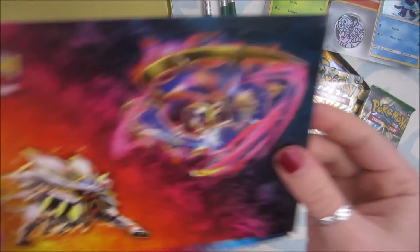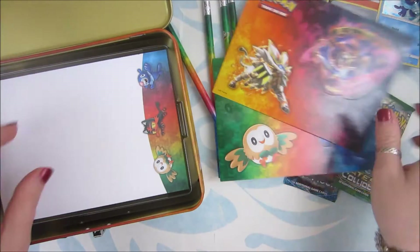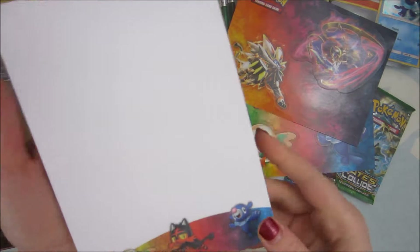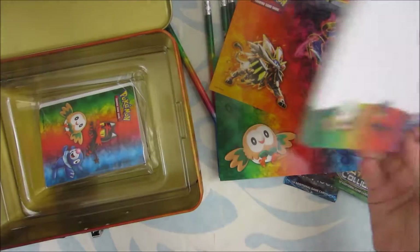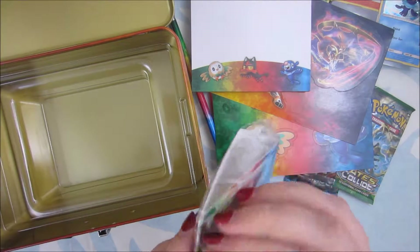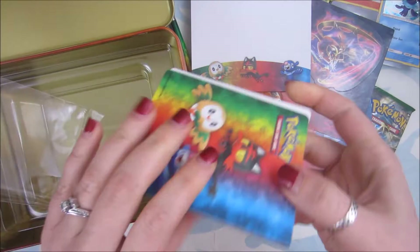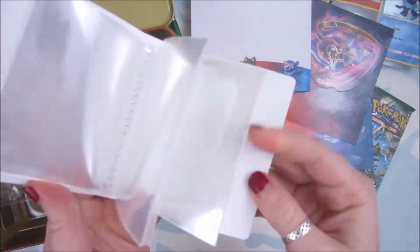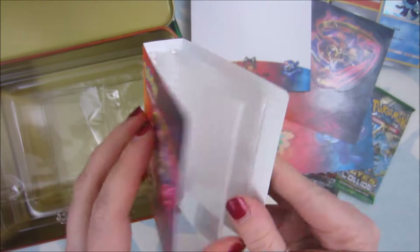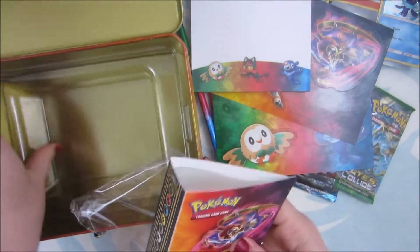We got stickers — I love stickers. Those are very cool. And we got a notepad, which will come in handy since I'm always losing paper. The kids take the paper, they color on it, and then all my notepads disappear. And we got this awesome little binder thing that I'll probably give to the kids as well, because I'm not going to use it. It's cute. And then we got this awesome box.